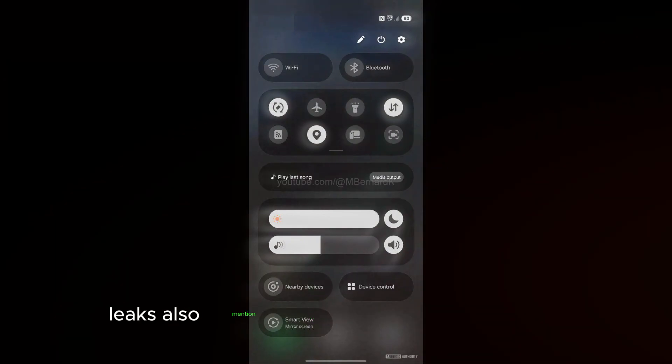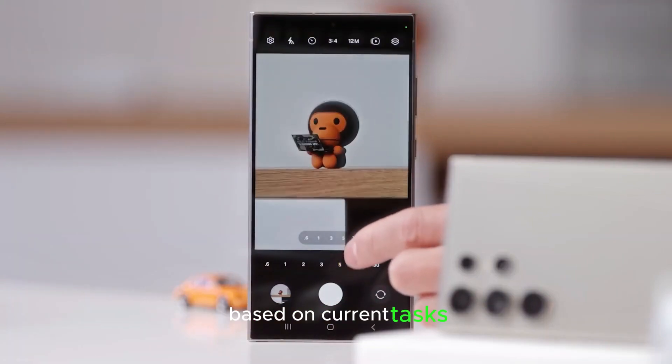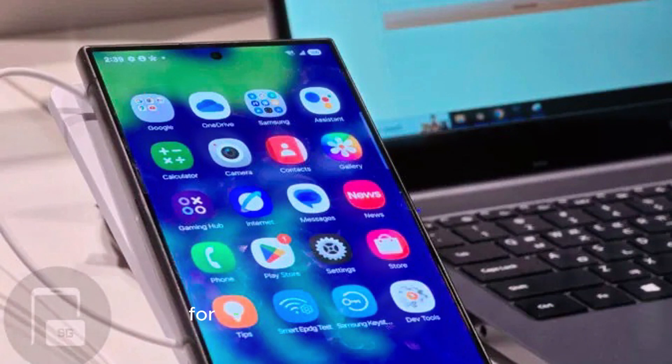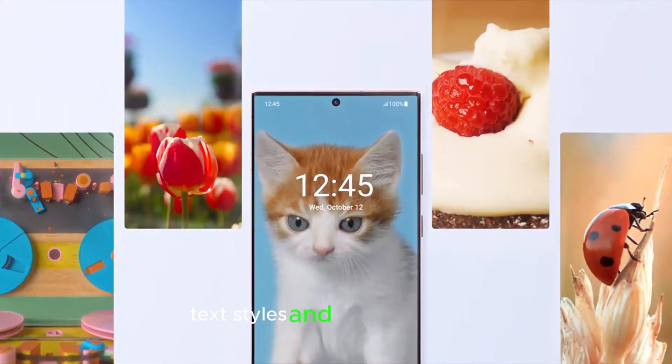Leaks also mention a live activities UI component where widgets dynamically update based on current tasks. Users can look forward to extra customization options for the clock on the lock screen, including multiple colors, text styles, and adjustable sizes.